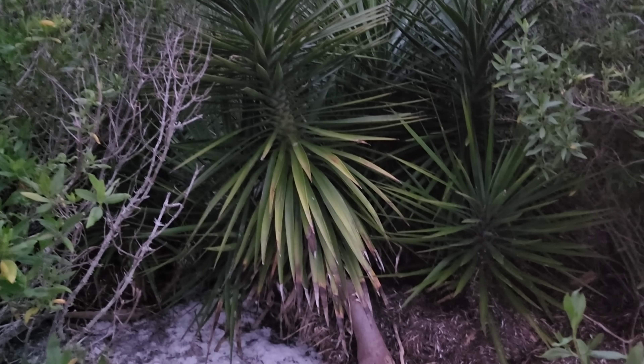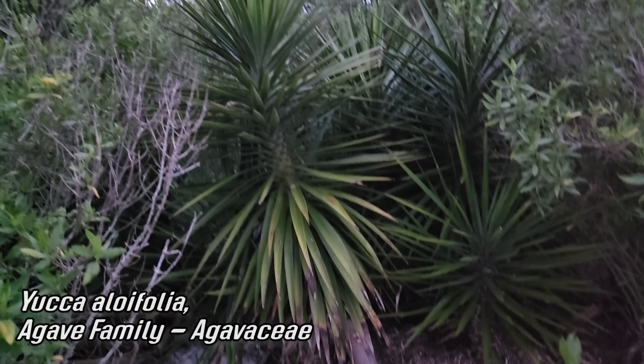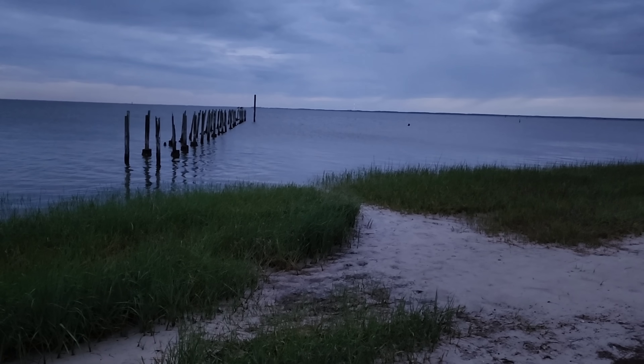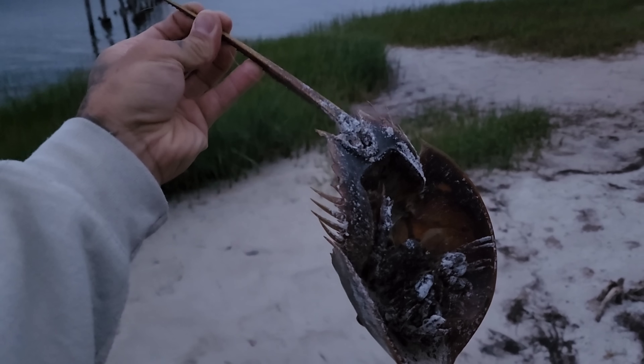It's a little too dark to film with decent quality, but I had to get this: Yucca aloifolia, a yucca growing right on a Gulf Coast beach. Pretty impressive. And god damn — smells awful, but that's a nice horseshoe crab — holy shit!